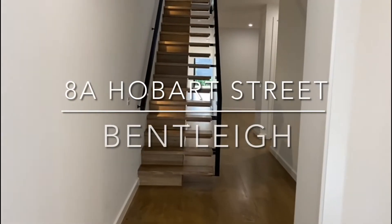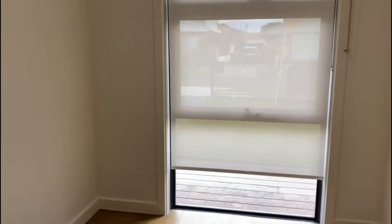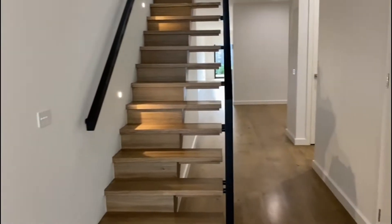Welcome to 8A Hobart Street in Bentley. Today we are featuring a luxurious four bedroom two bathroom townhouse. This near new architecturally designed Lightford townhouse was exceptional style and quality.